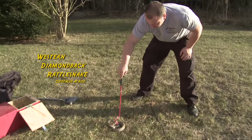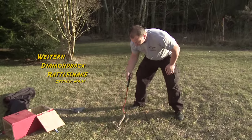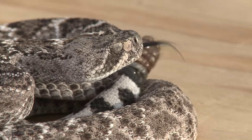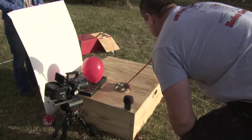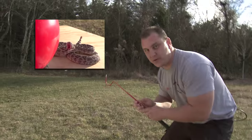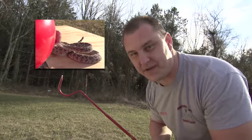This is a Western Diamondback Rattlesnake, and what we're trying to show here is just some real fun facts about their strike pattern and their strike range. He's rattling, telling us to back off or he's gonna strike. Wow, did you see how fast that was? Did you see the mouth open and the switchblades come out with the fangs?